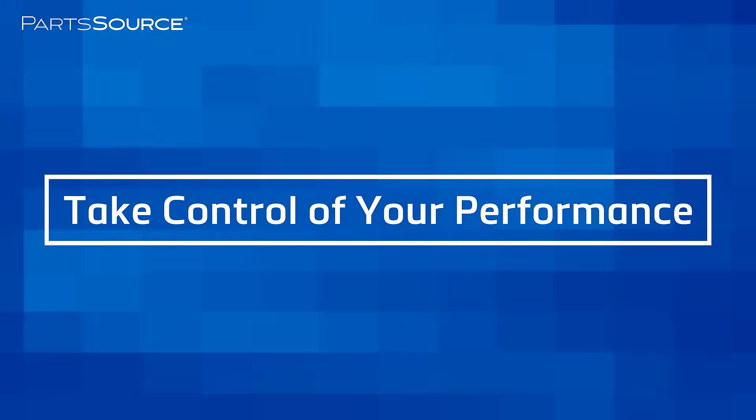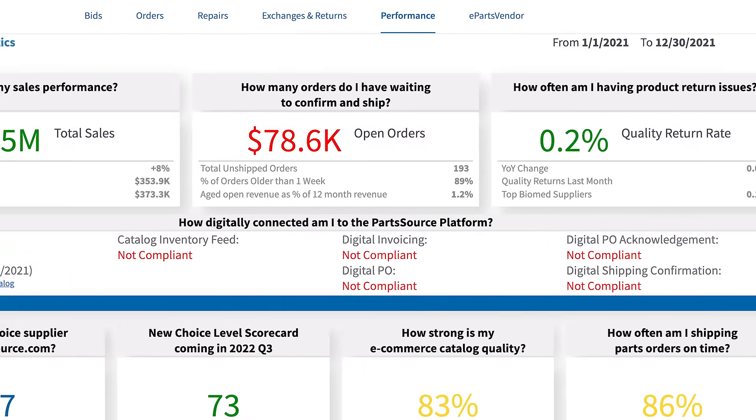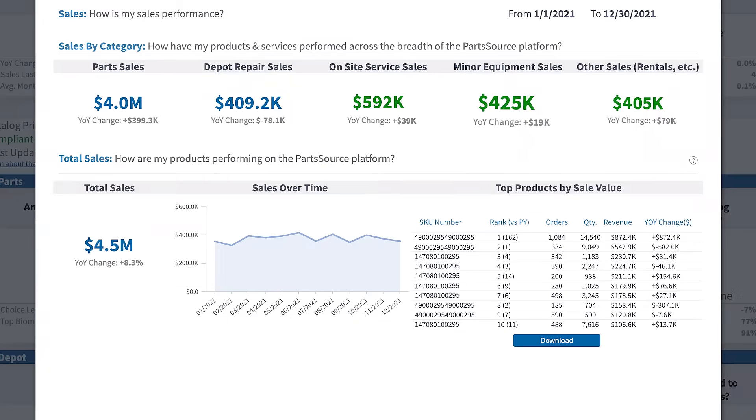Take control of your performance through a personalized analytics dashboard that provides you with actionable insights that matter across revenue, quality, and operational delivery for your products — including parts, accessories, and minor equipment — and services, including depot repair and on-site service.